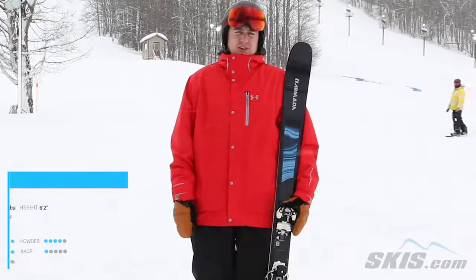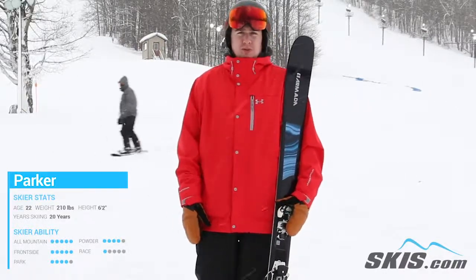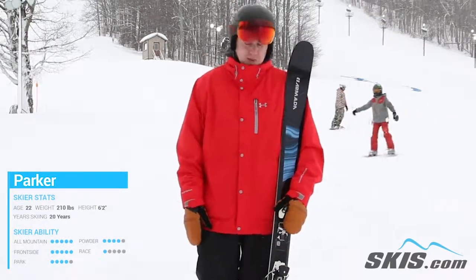Hey, my name is Parker. Just got done riding the Tracer 98 here at Armada. This is a fun ski. 98 underfoot, it keeps you on top of that snow, pretty much lets you go anywhere you want to go. Really strong sidewall on this guy, so it held its edge really well at higher speeds.